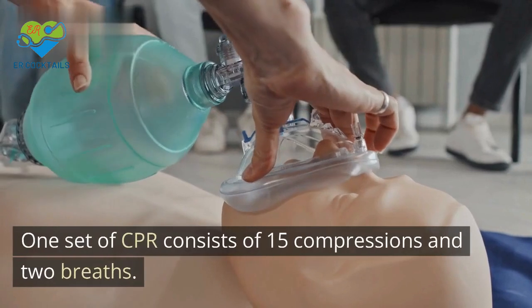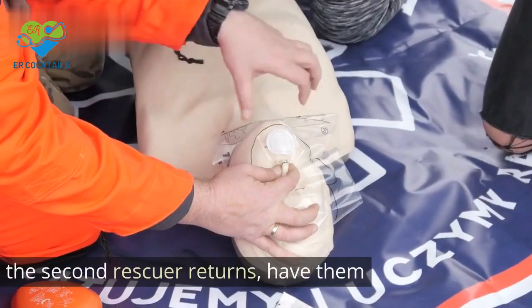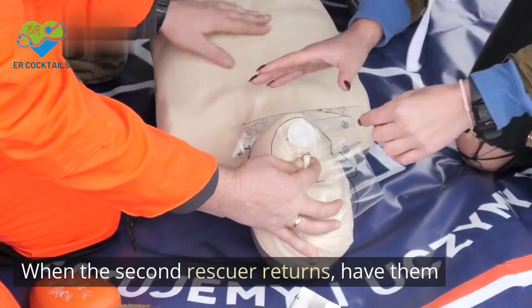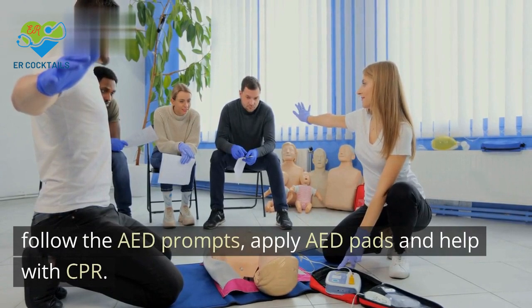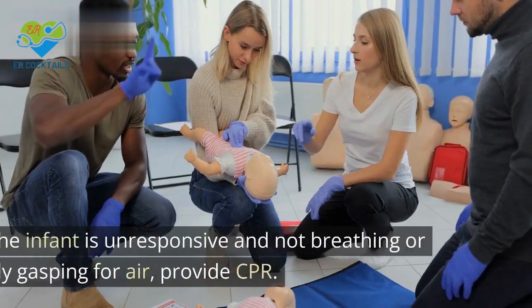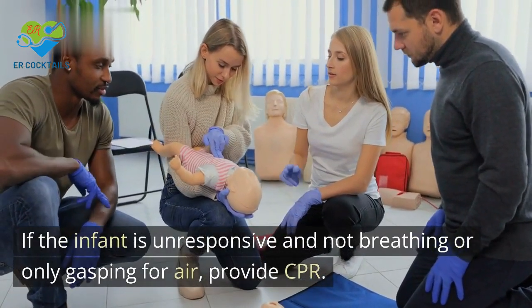One set of CPR consists of 15 compressions and 2 breaths. When the second rescuer returns, have them follow the AED prompts, apply AED pads, and help with CPR. If the infant is unresponsive and not breathing or only gasping for air, provide CPR.